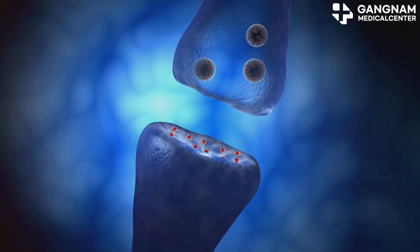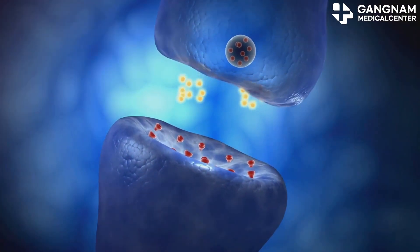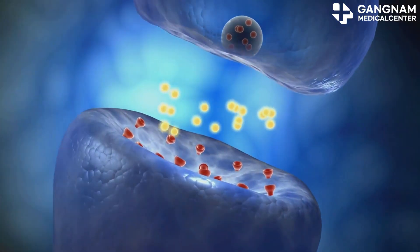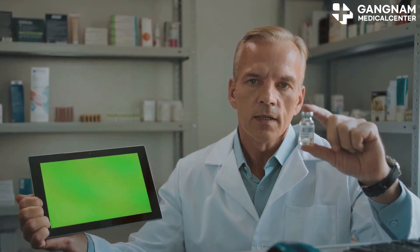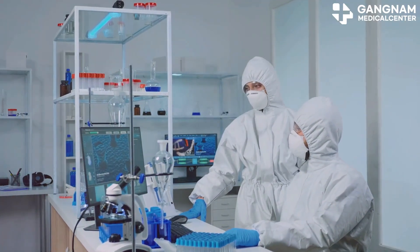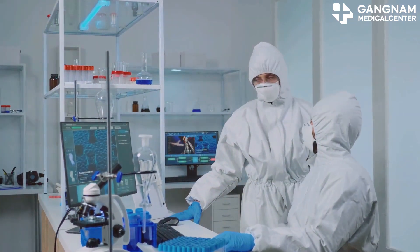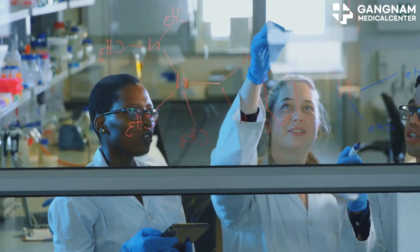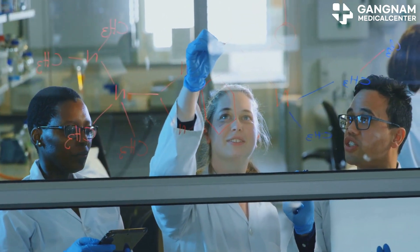In conclusion, exosomes are pivotal in cell communication and perform various physiological functions, from immune regulation to tissue regeneration and disease diagnostics. Their potential in medical research and treatment development is immense, and we can expect exciting advancements in exosome-based therapies and technologies. Thanks for tuning in, and keep exploring the incredible world of cellular communication.